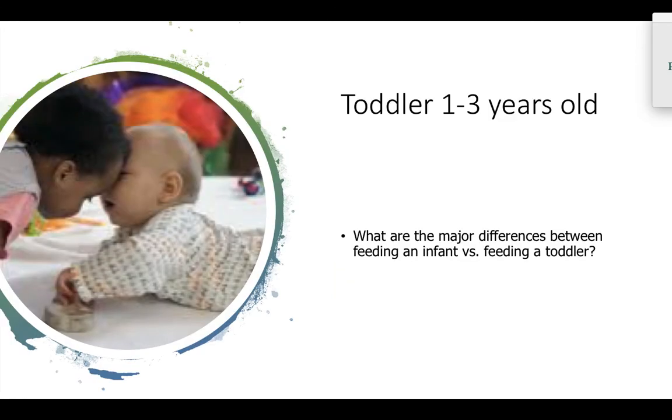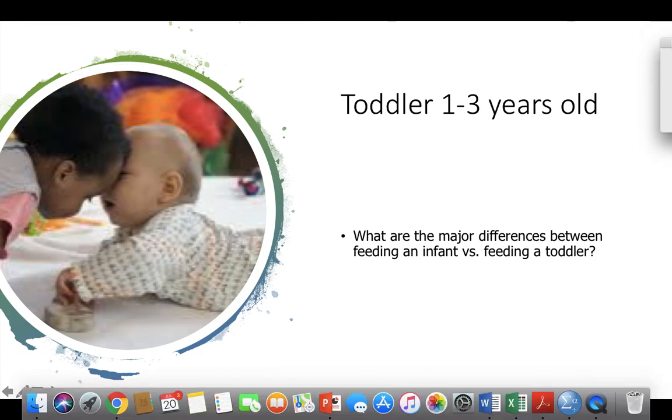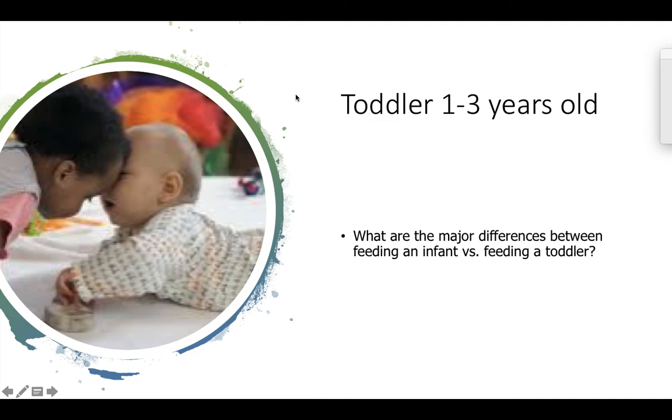When we're looking at toddlers of one to three years of age, what are some of the major differences between feeding an infant and feeding a toddler? I want you to pause this video and write down what you believe are the differences between feeding an infant and feeding a toddler.